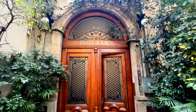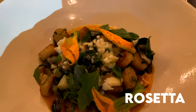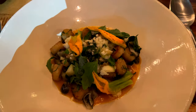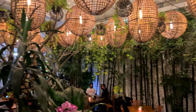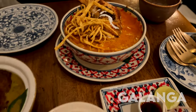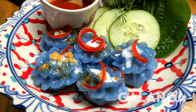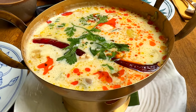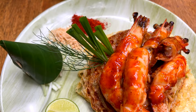I also recommend Rosetta, which is very, very good as well. And I recommend Galanga — Galanga has the best Thai food in Mexico. Believe me, you will not be disappointed. This place has epic food.